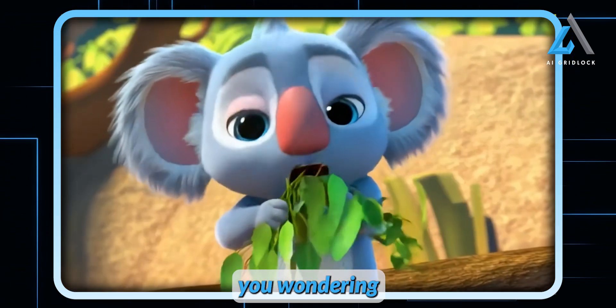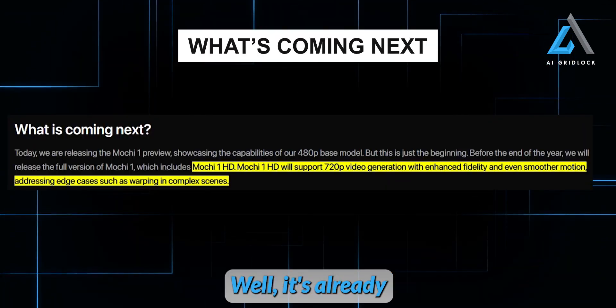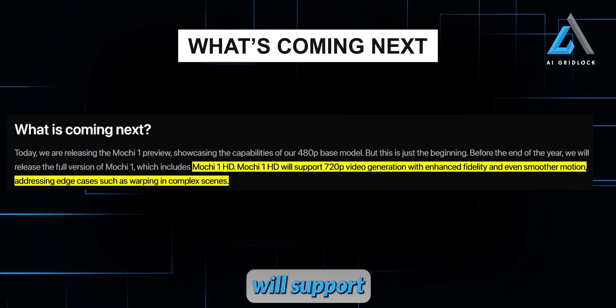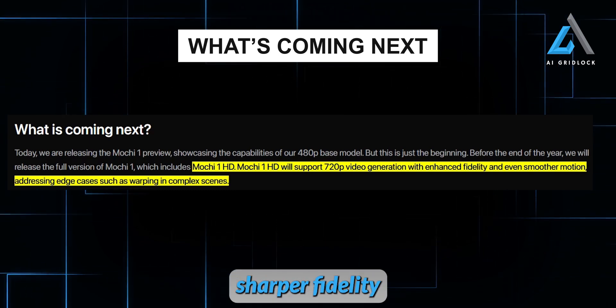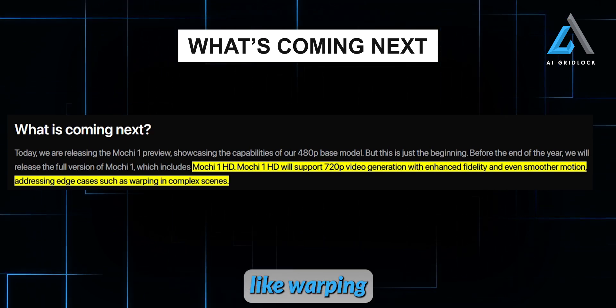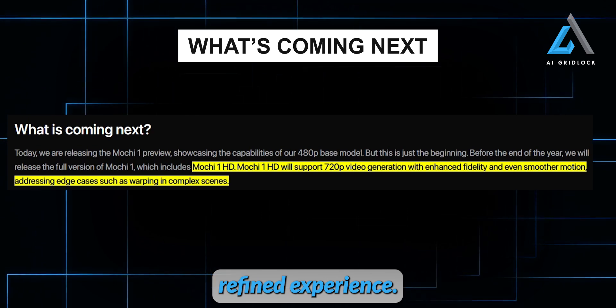For those of you wondering what's next from the Genmo team — it's already on the horizon: Mochi One HD. This next version will support 720p video generation, bringing even sharper fidelity and even smoother motion. It's designed to tackle those tricky edge cases like warping and complex scenes, which means an even more refined experience.